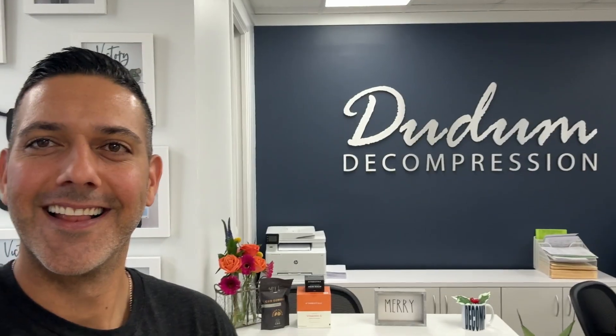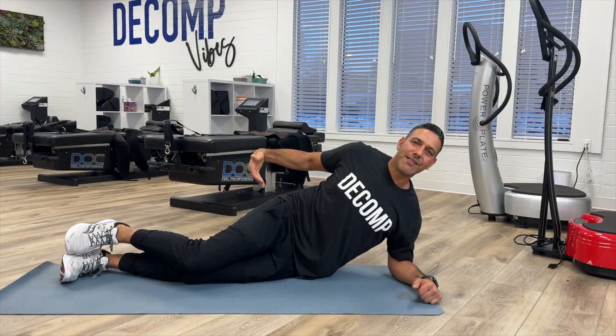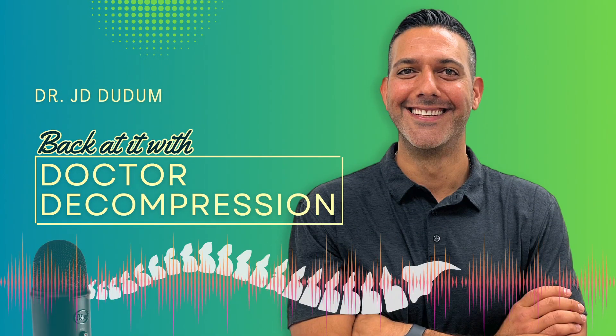You don't have to live in pain anymore. This is the podcast where you'll learn the stories, tips, and tools to get back to your path to health. I'm Dr. J. Deum. This is Back Addict with Dr. Decompression.